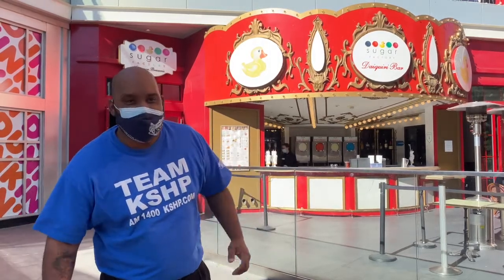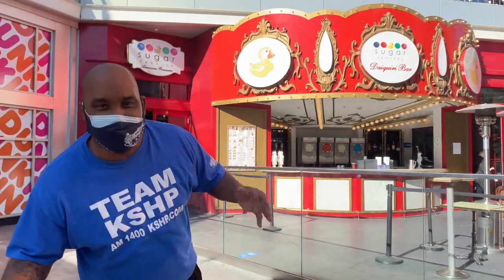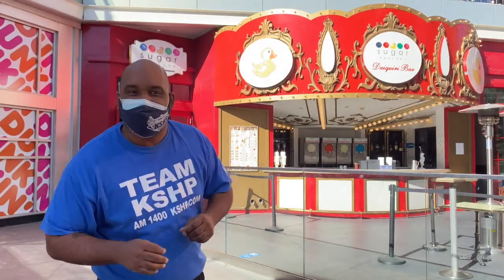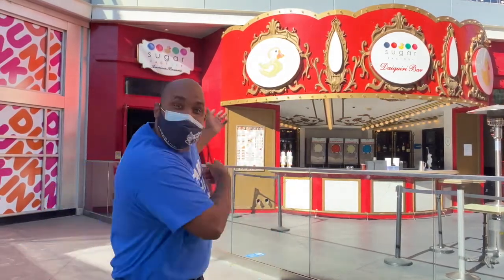What's Eating Vegas is back. We're at the world famous Sugar Factory, 3200 South Las Vegas Boulevard. Another edition - actually episode six for What's Eating Vegas. We're going to go inside, we're going to tour the facility, we're going to talk to the chef, and we're going to sample some food. Come along with me and let's get some sugar.